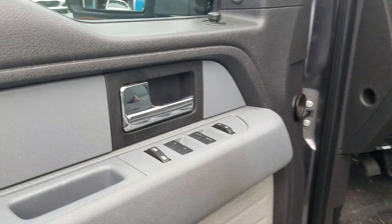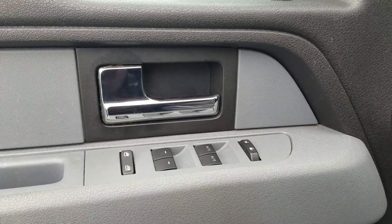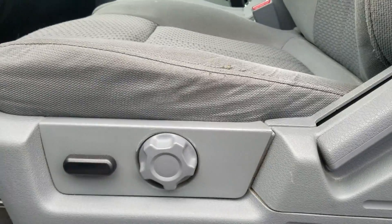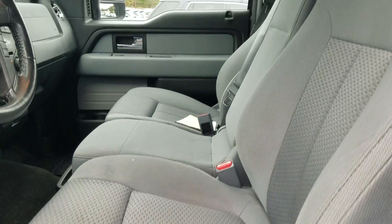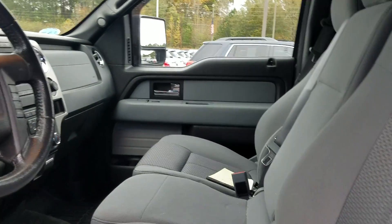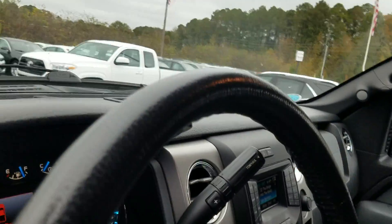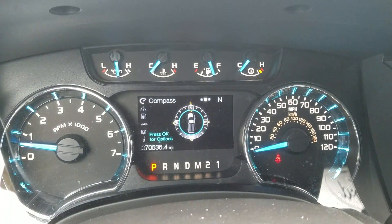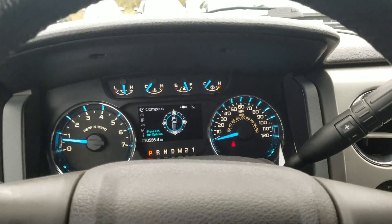You do have powered windows, powered mirrors, and power doors, along with power and manually adjustable seats. It does feature the heated seats up front, and as I mentioned earlier it has just over 70,000 miles on it.